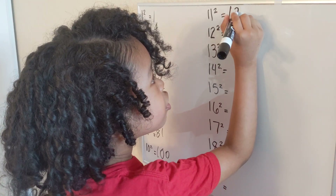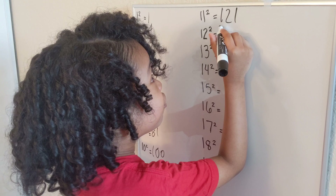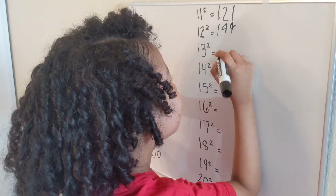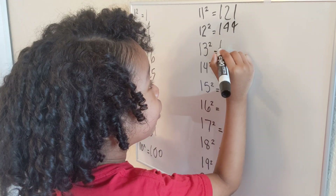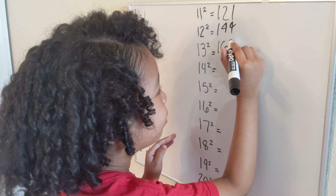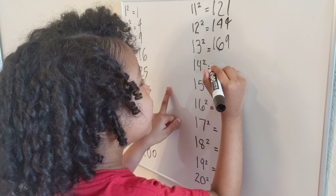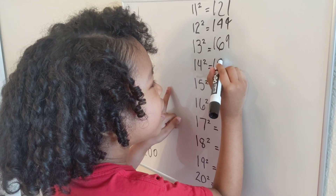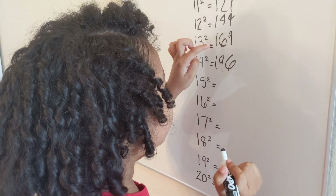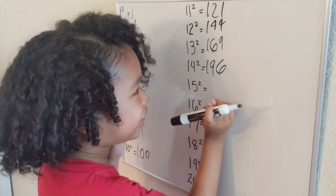Eleven squared — that's one hundred and twenty-one. That's a big number. Twelve squared — that is one hundred and forty-four. Thirteen squared — one hundred and sixty-nine. Fourteen squared — that is one hundred and ninety-six. Remember, we just flipped the six and the nine: one hundred and sixty-nine and one hundred and ninety-six.